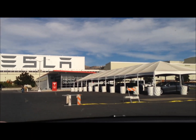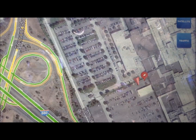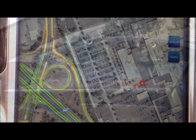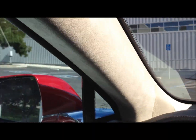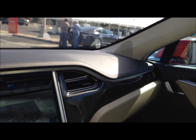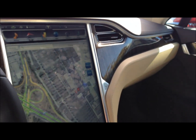Here we are at the Tesla factory. We are currently charging at the Tesla factory in Fremont. There are four or five superchargers here at the factory but they are all occupied and I actually had to wait to get in — there is another guy waiting behind me. You would think that at the headquarters of Tesla they would have more than four or five chargers, but that is all they have.